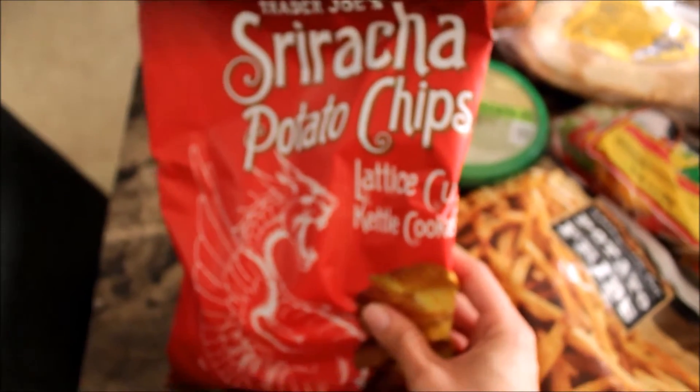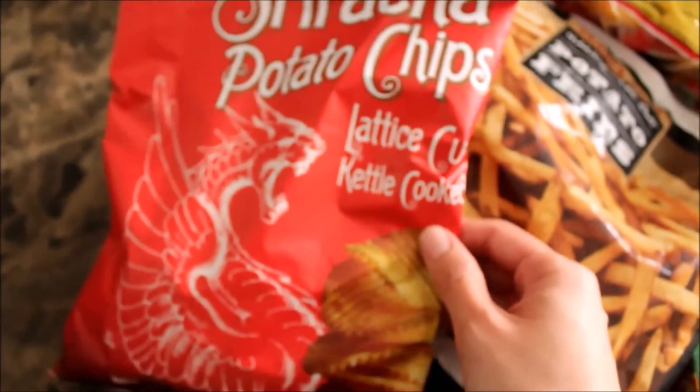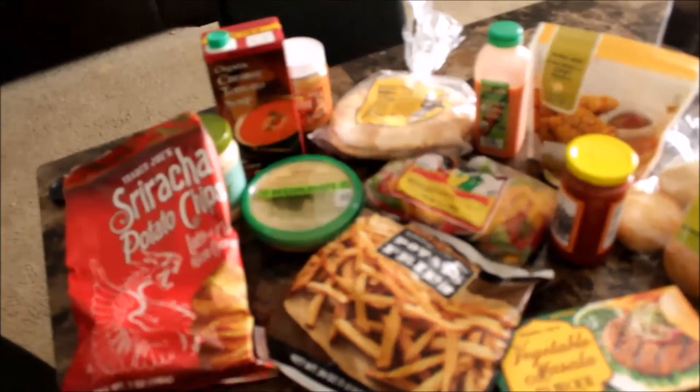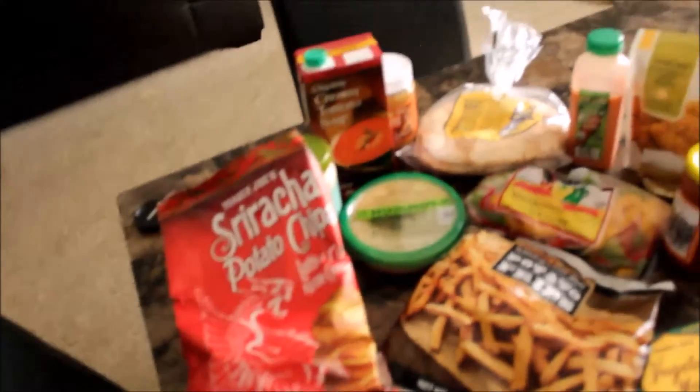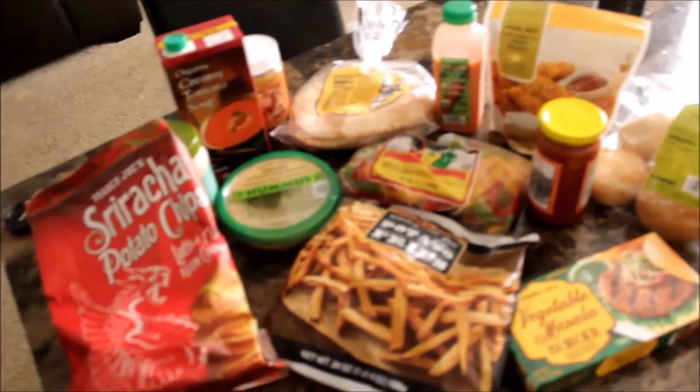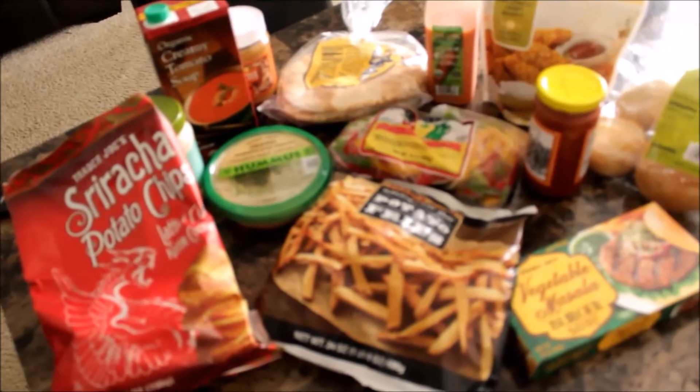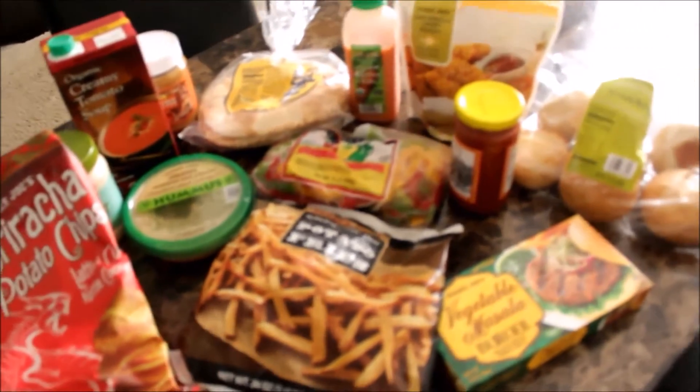Last but not least, I got these sriracha potato chips and these are so so good — I was eating them on the way because they're just so good. That is all for my vegan grocery haul. I love Trader Joe's because it's actually pretty affordable and has all the food I like to eat.